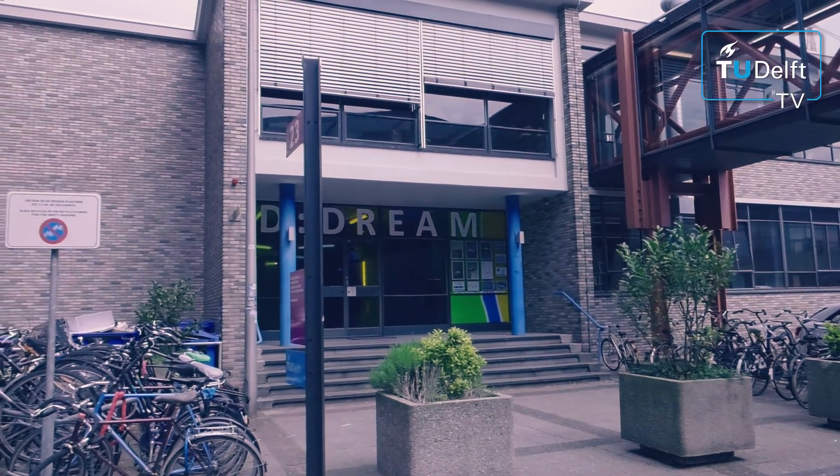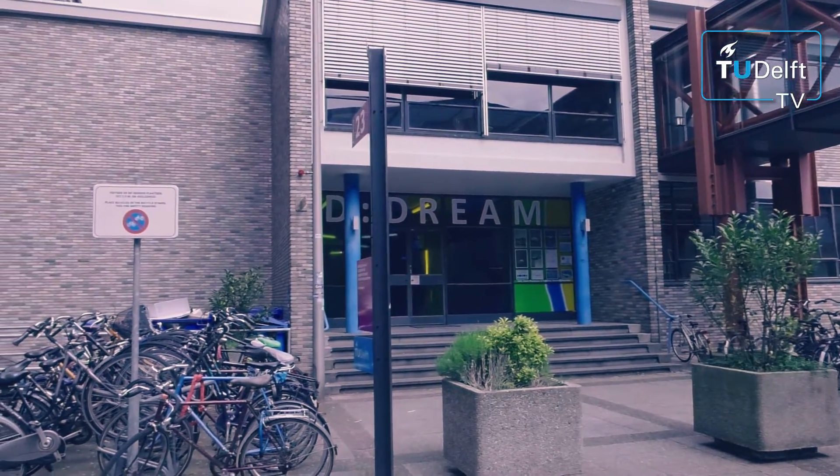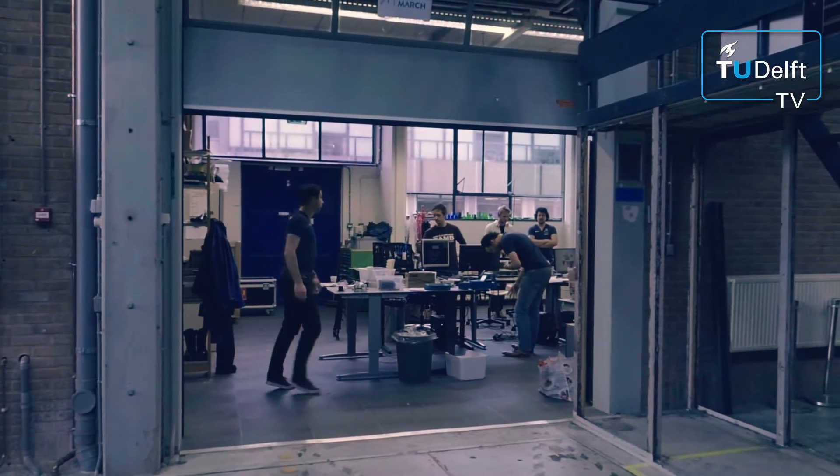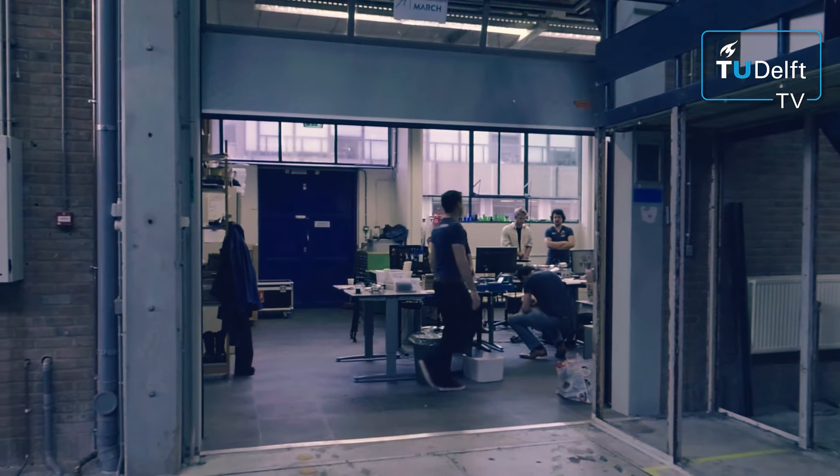Imagine being able to walk again after getting paralyzed. Here at the dream mall of the TU Delft, a team of students is working on an exoskeleton to make this possible. We're the new student team — we're Project MARTS and we're creating an exoskeleton for paraplegic patients.